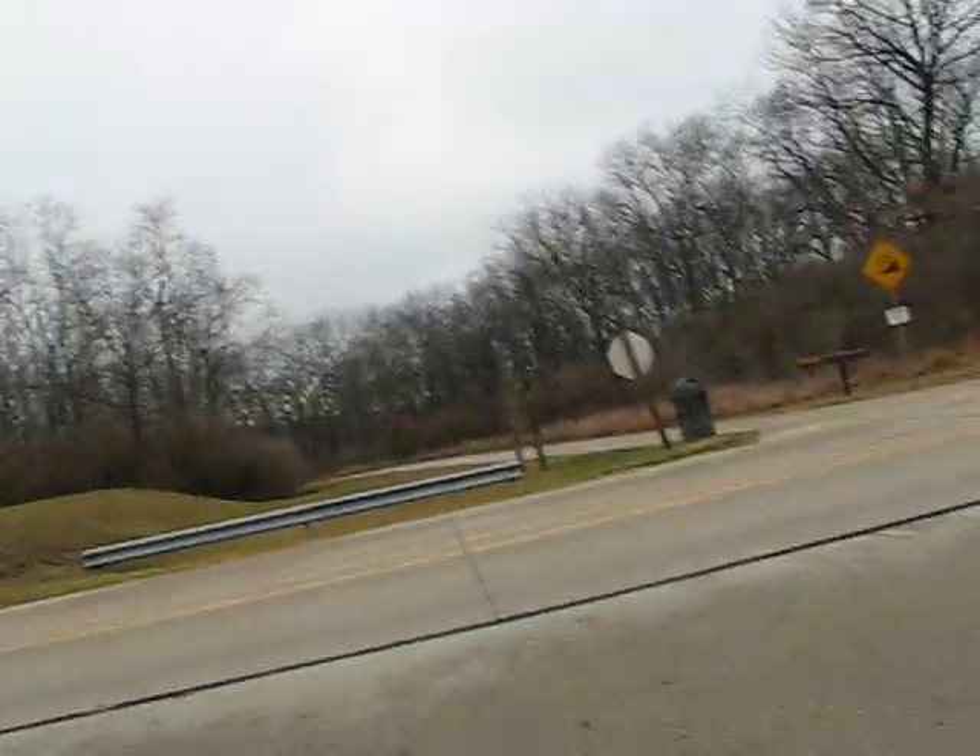Kind of gloomy looking. I don't know if it's going to rain or not — looks like it might. Well, it won't melt.